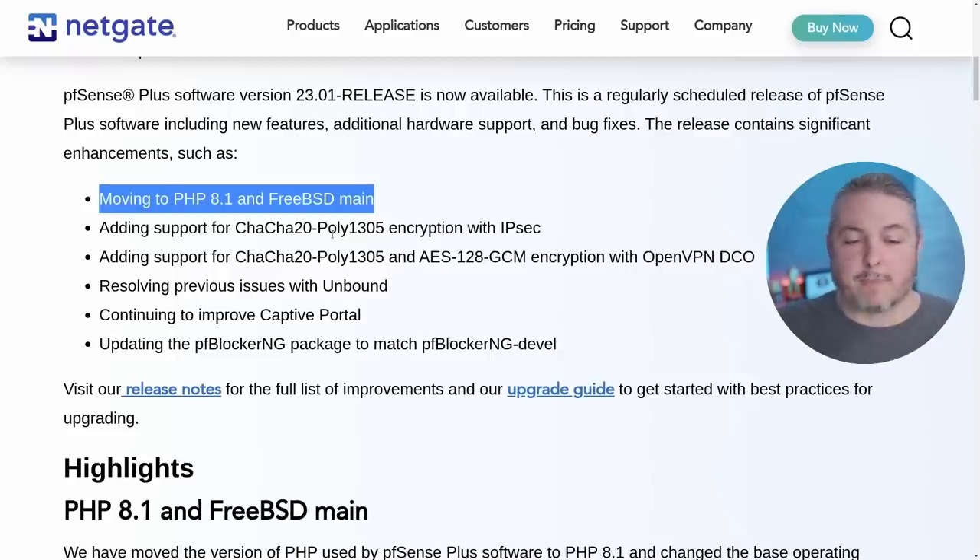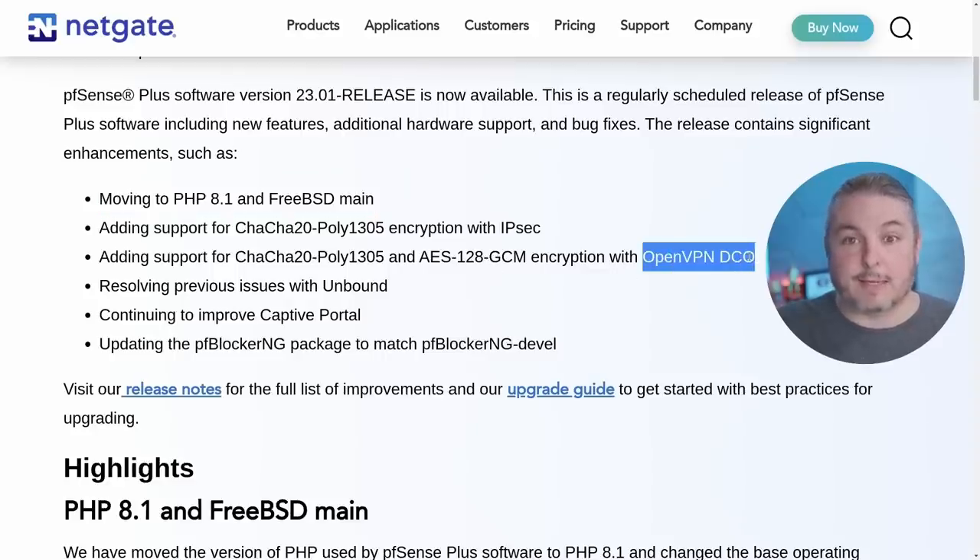They've added support for ChaCha20-Poly1305 encryption, done with IPSec and with the OpenVPN DCO — data channel offload. This is a substantial gain in speed for OpenVPN. Because OpenVPN integrates with things like LDAP, RADIUS, and Active Directory authentication, you're going to see OpenVPN for years to come. This really breathes new life into it in terms of performance, and I think it's a great feature they've added.